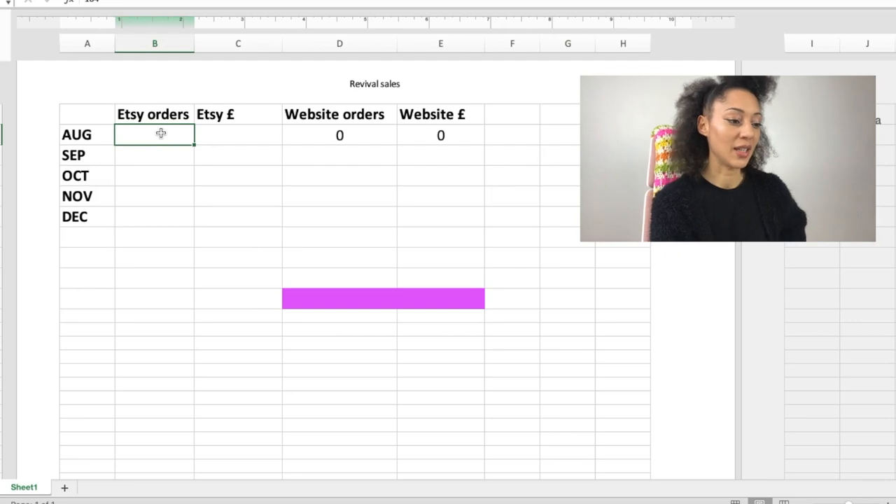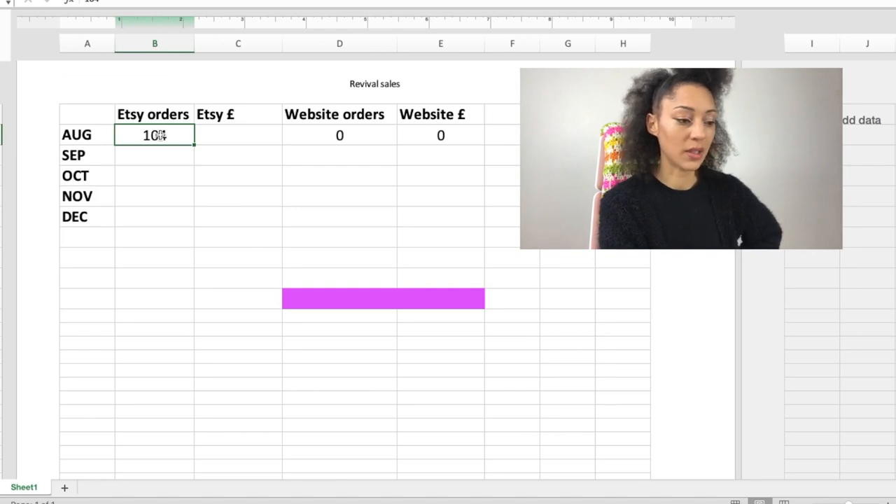You've got to go through this with me because I need you to hear certain information first. Starting with Etsy in August — I think I released my pattern around the seventh. I didn't have the website yet, so that's at zero. In the first month on Etsy, I had 104 orders of my Revival pattern. When I released my patterns I released them at £6 for that first month, then they increased to £8. I do that because it's an introductory offer — I know everybody likes to get a deal, and if you buy it in the first month you get it at £6.